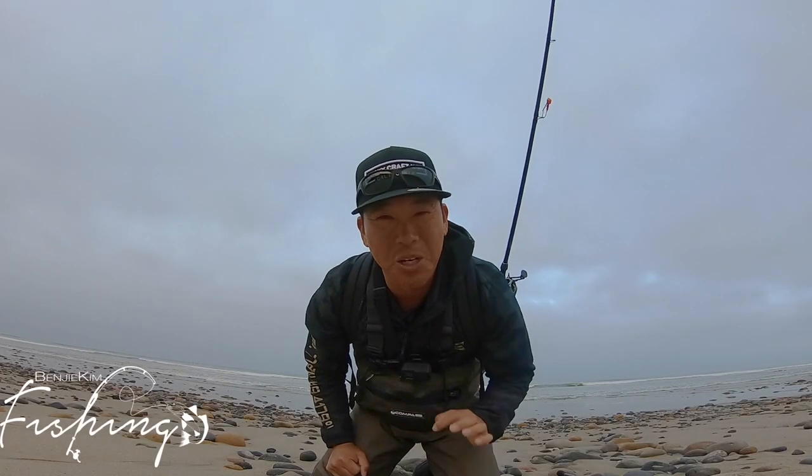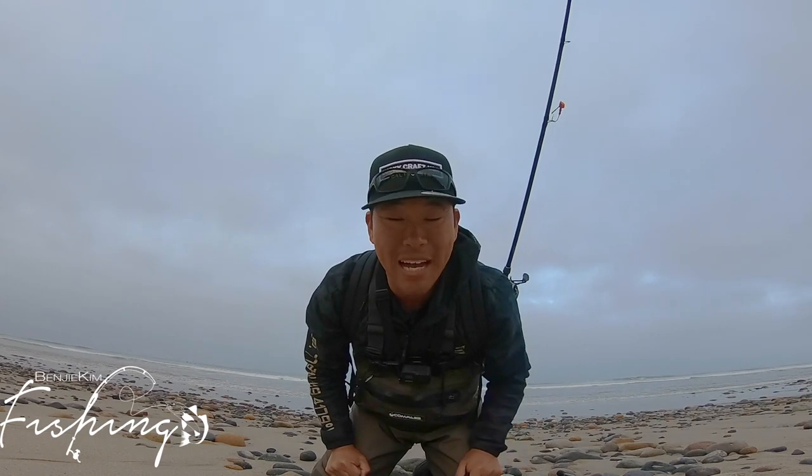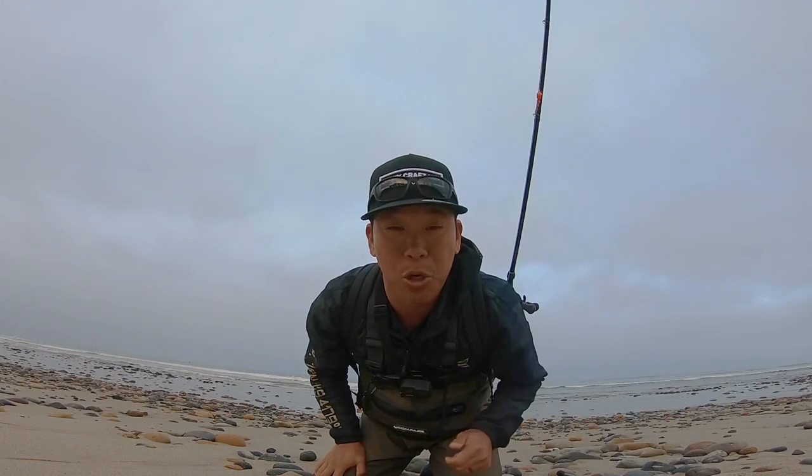Welcome back to the channel. My name is Benji. We're gonna do some surf fishing. I've been off the sand for a little while now, but I'm excited to be back. We're gonna be chasing some halibut today. I'll be throwing some Lucky Crafts, some swim baits, and maybe some micro jigs, but we'll see how it goes. Hopefully we can get lucky. I'll show you what I'm using along the way.